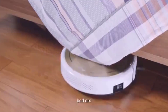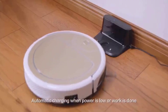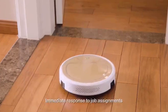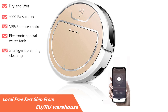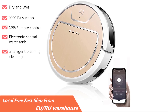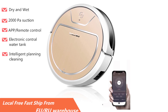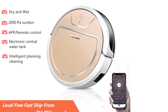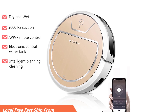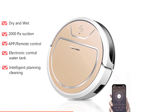Feature 3: 2000 Pa large suction brushless motor. Feature 4: 600 ml dust box, double filter system, effective filter dust, clean air. Feature 5: 2600 mAh long life battery, can clean for more than 120 minutes, cleaning 180 square meters of space. Feature 6: 78 millimeter slim design enables the robot vacuum cleaner to work in narrow spaces. Feature 7: 350 ml electronically controlled water tank, intelligently controls flow size to save water and clean more efficiently. Feature 8: automatic recharge — when battery capacity is less than 20%, the machine will automatically return to the base station and charge.